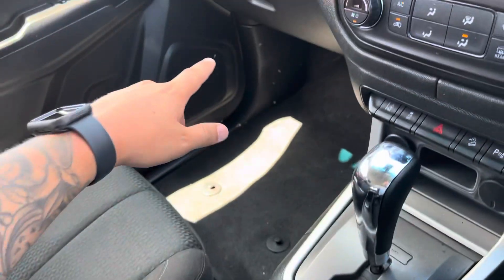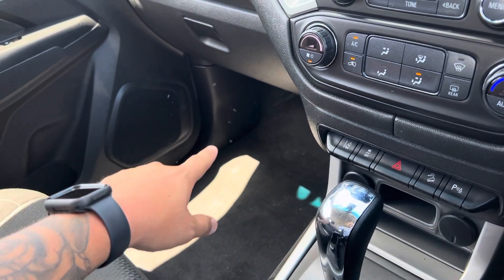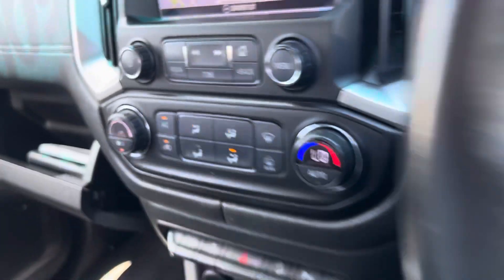There is one thing I wanted to quickly point out — there are a couple of little marks just on the plastics there. Other than that, everything else is nice and tidy in the vehicle from what I can see.